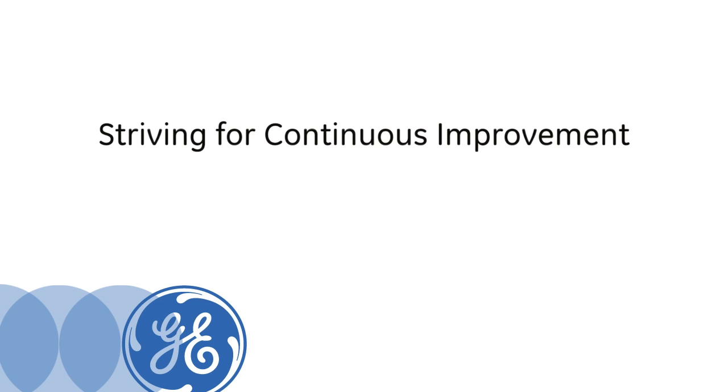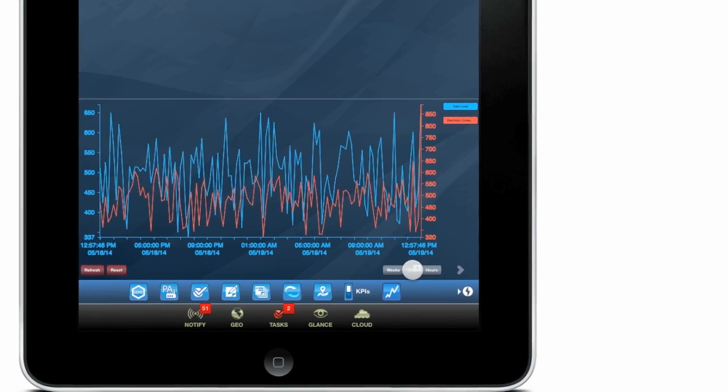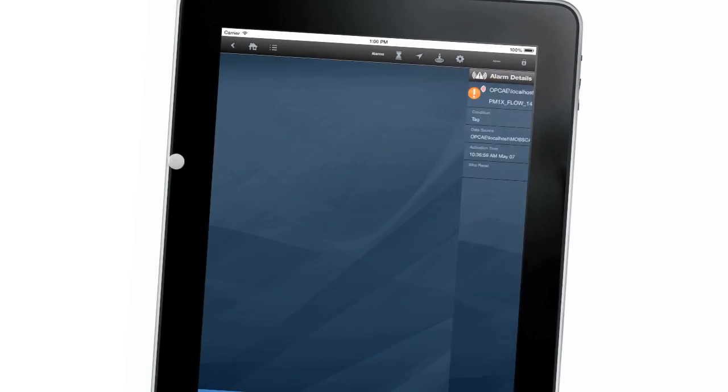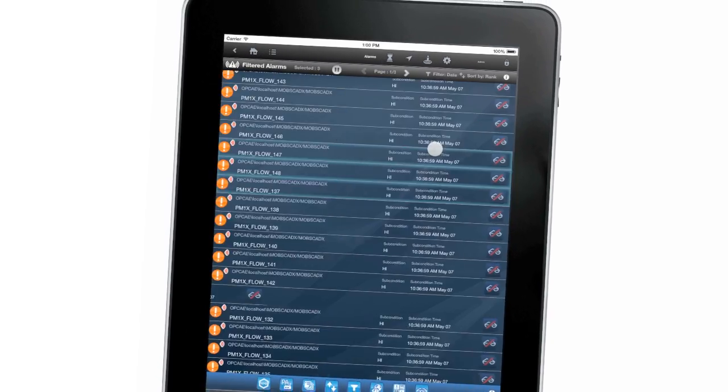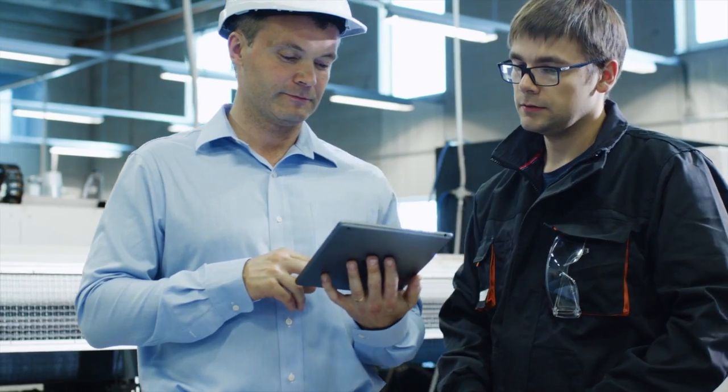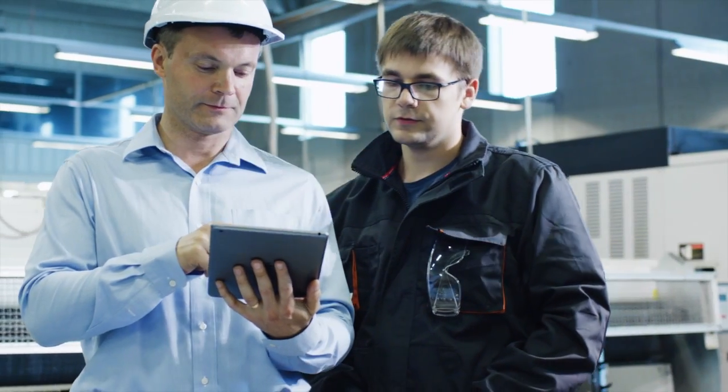I want to take our manufacturing process at NIDA to a different level. I also want to think about and bring to my business users the idea of going mobile — having data uploaded to their iPads and their iPhones, where they can make decisions outside of the office.